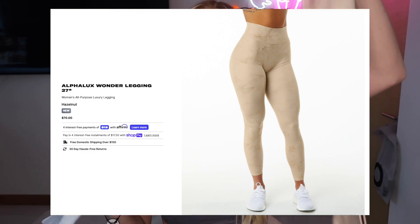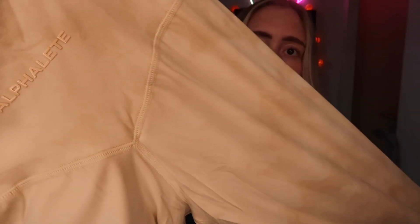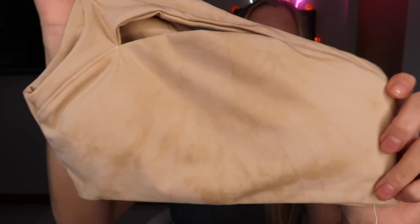These are the lighter ones — this is the color I was obsessed with. It's the AlphaLux Wonder Legging 27-inch in Hazelnut. It's a little bit lighter than my skin tone, which is nice. I have a red undertone but this is a really creamy color. The pattern is tie-dye even on the logo. The bra is the Asymmetrical Bra in Hazelnut as well — you can tell it's a lot more dyed than the leggings. Let's try it on.